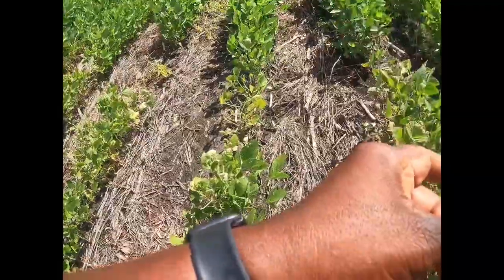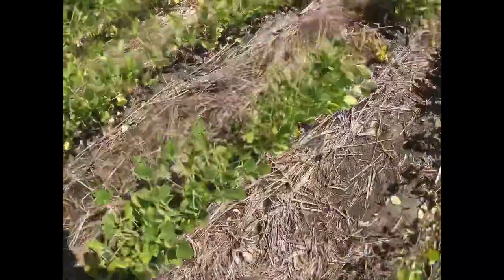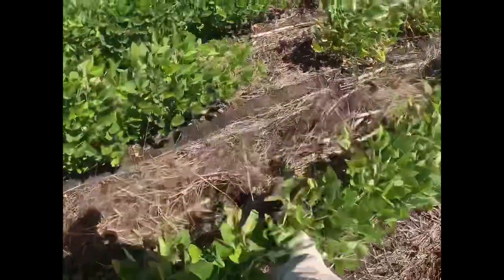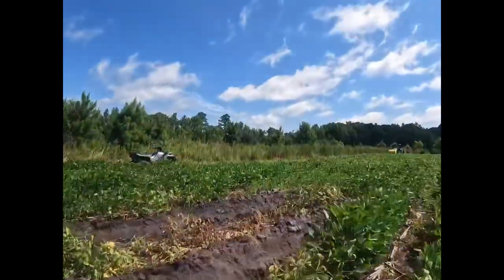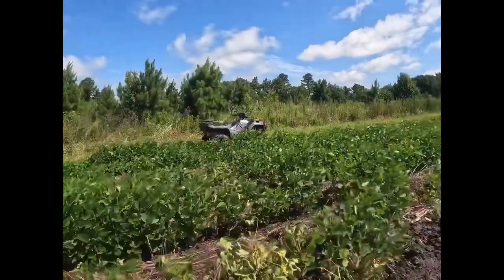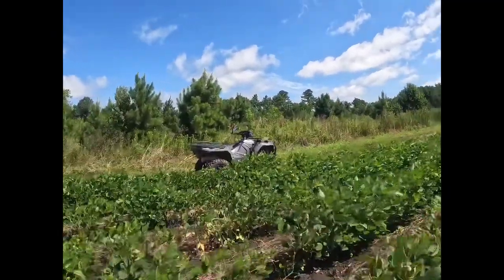I'm about to check another field back behind the woods — see how much of it I can get into and maybe spray. It's got some low areas as well, but it's got some high ground too. Hopefully I can spray the high ground and make a little progress on getting these beans cleaned up.